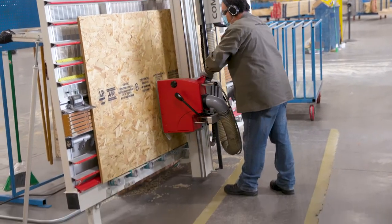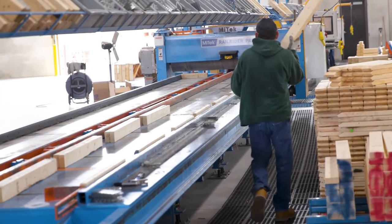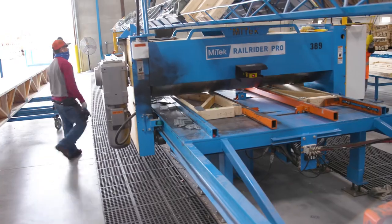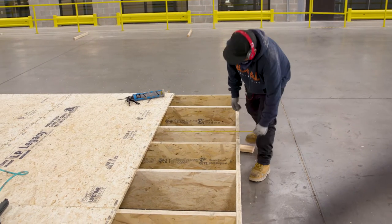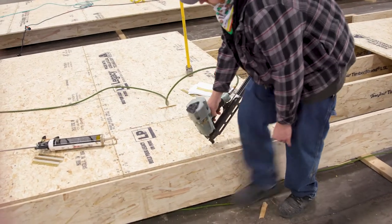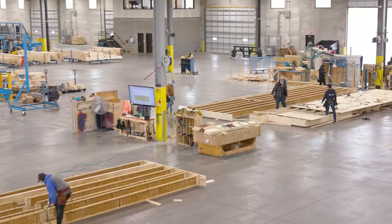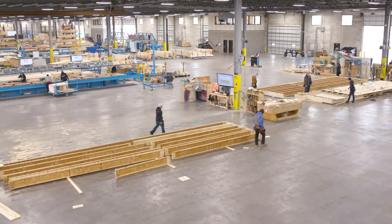Building cassettes allowed what was once unpredictable to become obsolete. One of the other big parts of it is, quite frankly, you can build components under a roof. When it's raining, we're in there building wall panels when our framers are at home. So the projects keep moving forward regardless of the weather.